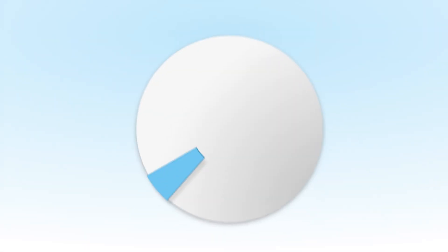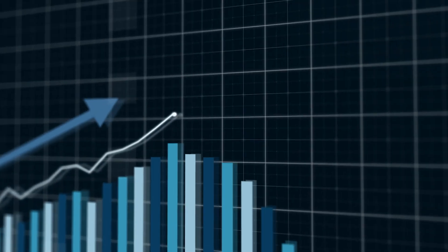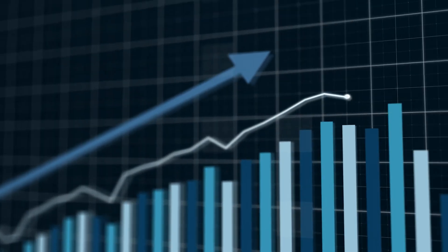The job outlook for mobile app development is even better. It is expected to grow at a rate of 22%, which is the equivalent of 189,000 jobs becoming available each year. It is no surprise given the rapid growth of technology and especially smartphones. Overall, it's safe to say that now is a great time to start a career in either web development or mobile app development, as the demand is growing in both fields.